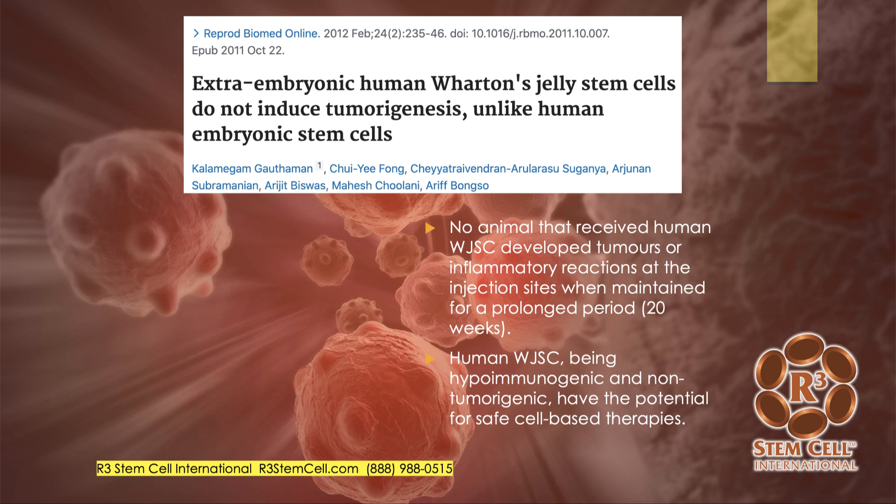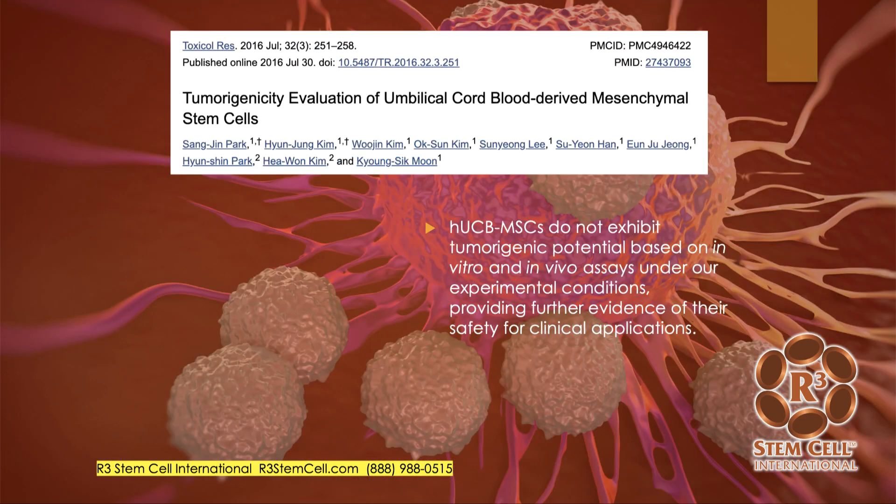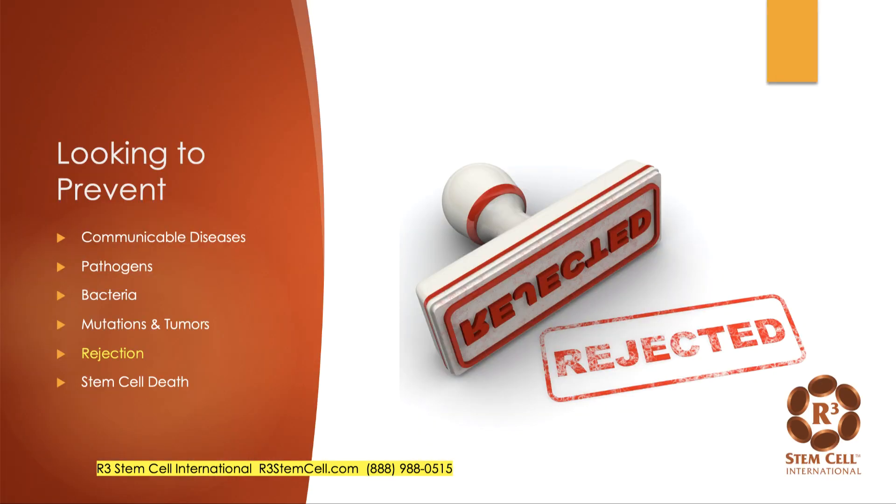I want to show you a couple papers on Wharton's jelly stem cells. Wharton's jelly is part of the umbilical cord that is very specific for tons of stem cells, and it does not induce tumors. In an animal study where animals received human Wharton's jelly stem cells, none developed tumors at all. A human study on tumorigenicity of umbilical cord blood-derived mesenchymal stem cells showed that both in the lab and inside the body, they did not exhibit any tumor potential.